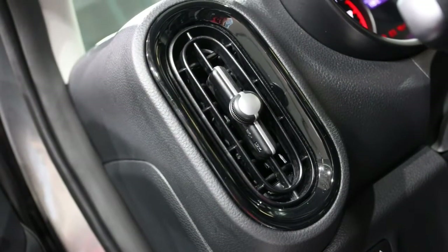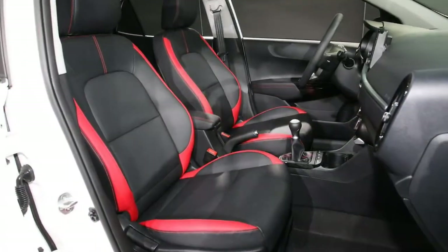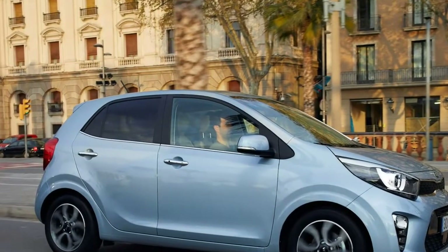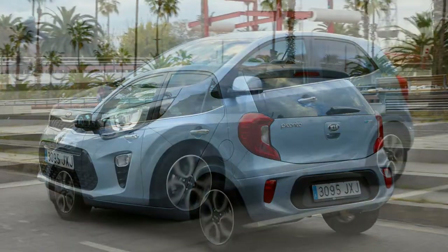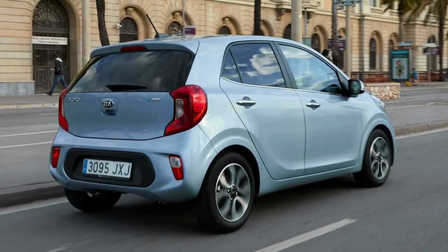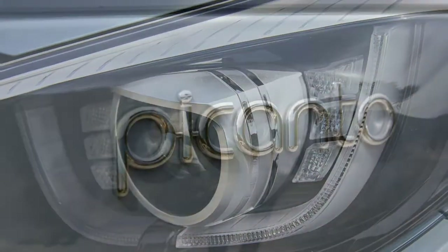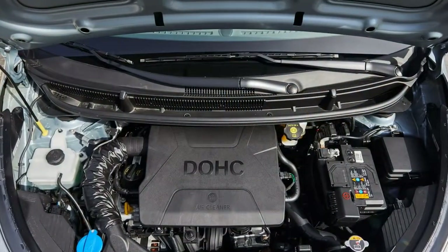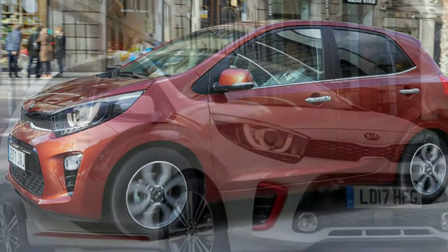The GT Line is one of two trim levels that include a number of striking visual tweaks to the Picanto's styling. Sports front and rear bumpers and side skirts adorn GT Line Picantos, along with standard-fit dual exhausts, red and black faux leather seats, LED daytime running lights with indicator function, and privacy glass on the rear windows and tailgate. There's little additional equipment over the Grade 2 car though, meaning if you want the sporty looks and a full list of gadgets, the top-spec GT Line S is the only way to go.